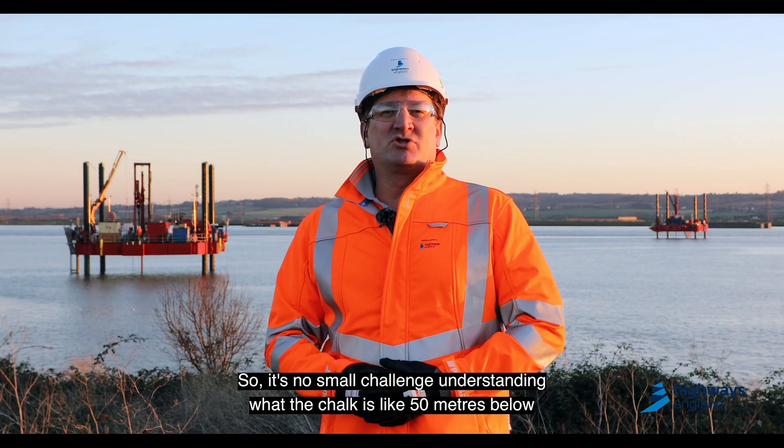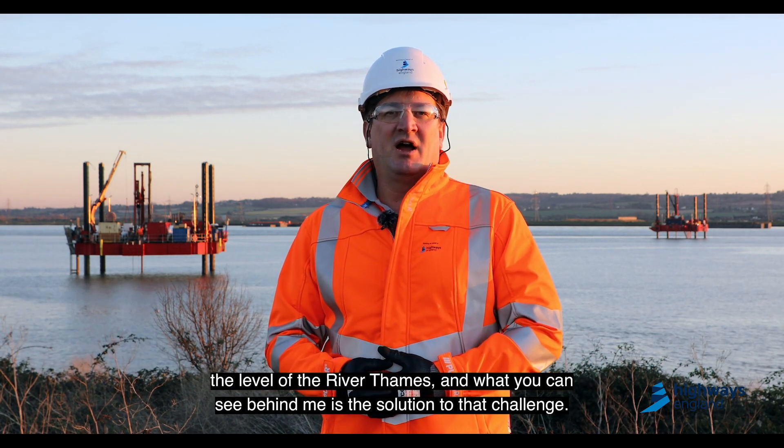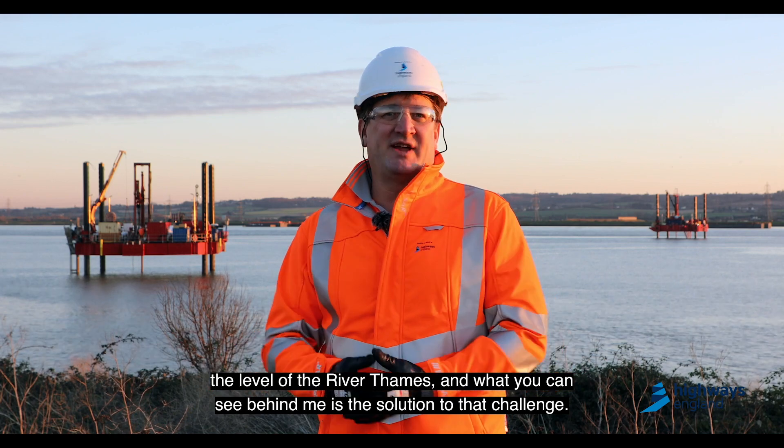So it's no small challenge understanding what the chalk is like 50 metres below the level of the River Thames, and what you can see behind me is the solution to that challenge.